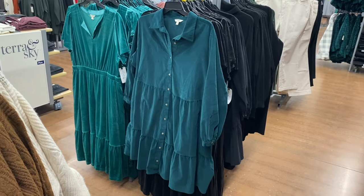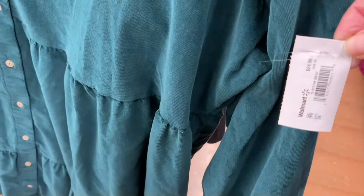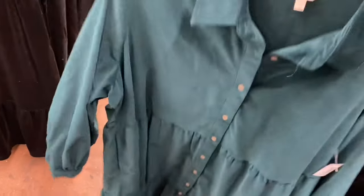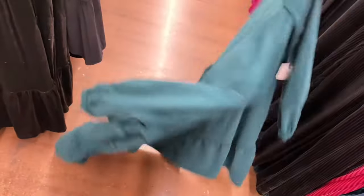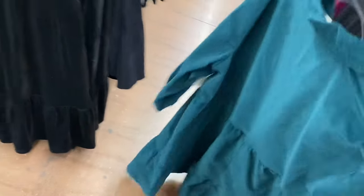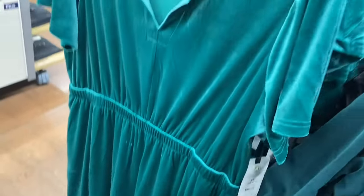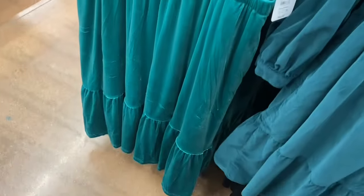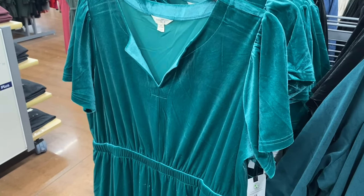They have a new Taran Sky plus-size dress — I've shown it before in black, but now it comes in green too. It's $24.98 and feels like corduroy material. You can get it in black as well. They also have one in velour material that I think will go on clearance soon — it comes in black too, by Taran Sky, 0X to 5X.